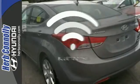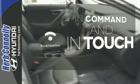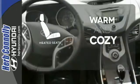The heated rear seats keep your passengers as comfortable as you. Keep your hands on the wheel and eyes on the road with Bluetooth. Wrap yourself in the comfort of heated seats.